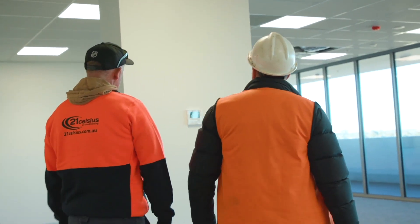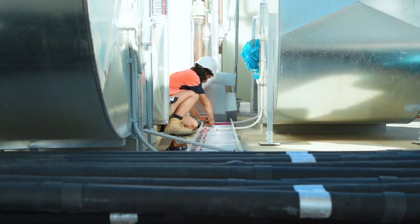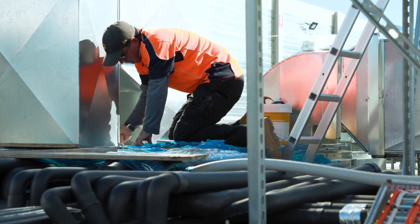I recommend Onyx Productions to come out and help showcase any business's offerings. It's an incredibly professional service and very well worth it.